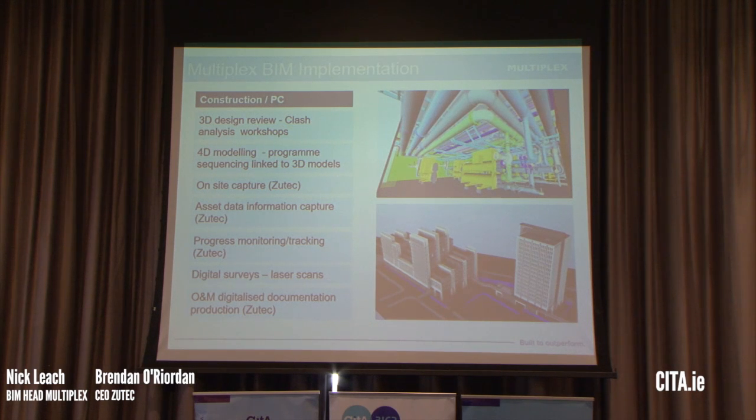We would have fortnightly workshops, initially starting with the consultants when we first came on board, and as work packages were appointed they were brought into these sessions — echoing what was said earlier about reviewing the design before anything happens on site or goes into fabrication in the factories. On 4D, we linked the programme with the 3D model. We also wanted a central repository for the project where we could manage all the data, which is where we worked with ZooTech. We also utilised laser scanning to capture as-built conditions at certain stages during the project.